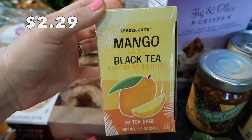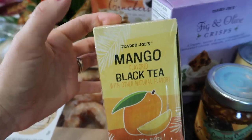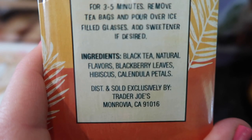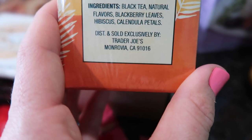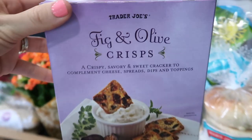The tea I've been drinking at night is a dandelion root tea, but I'm wanting something else, so I got this new one. It has black tea, blackberry leaves, hibiscus, and calendula petals. I'm a little confused about where the mango is since it says mango on it, but we'll give it a try.